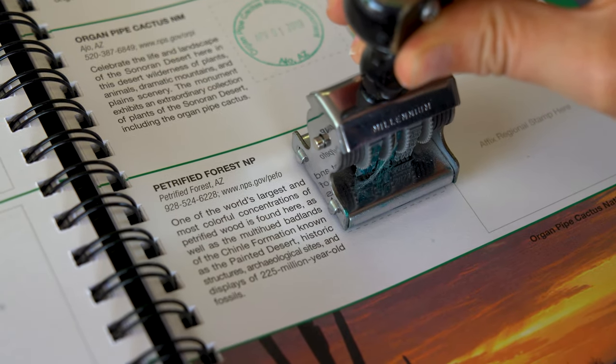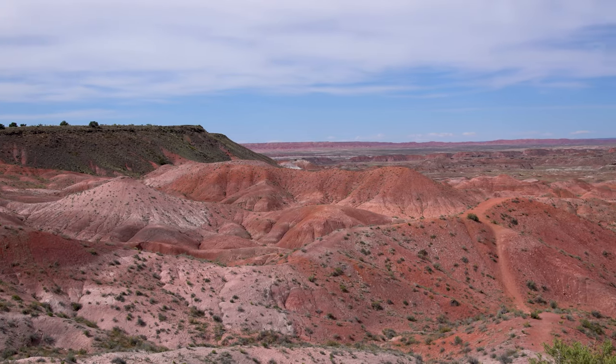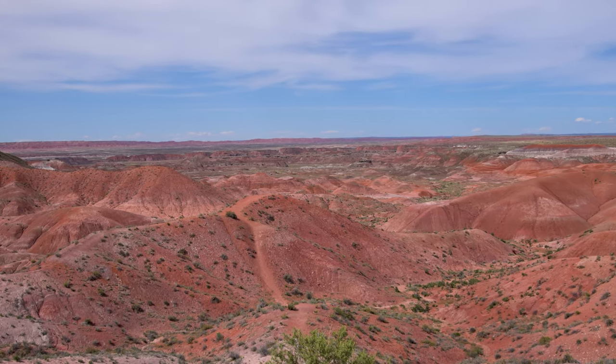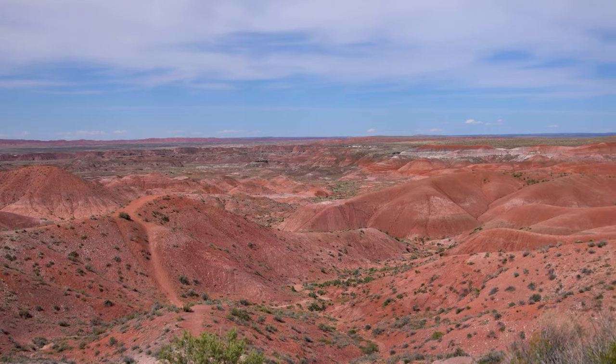Welcome back to Adventurous Way. I'm Diana and today we're visiting Petrified Forest National Park in Arizona. This is unit number 24 on our journey to visit all national park units. As always, the first stop is the visitor center where we finalize our plan for the next two days of exploring the park, including some off the beaten path backcountry hiking.